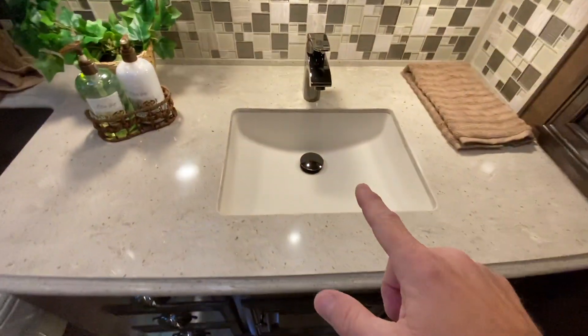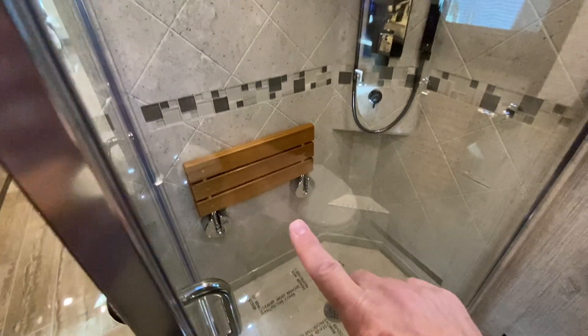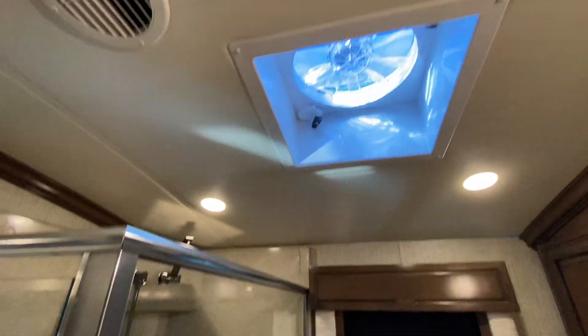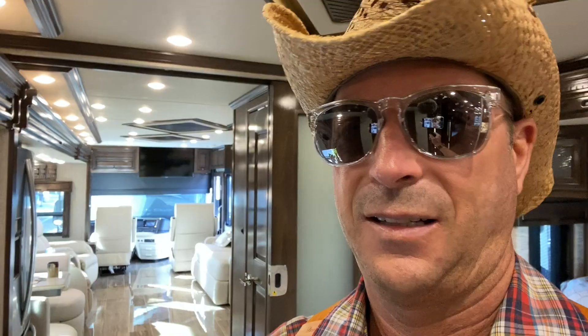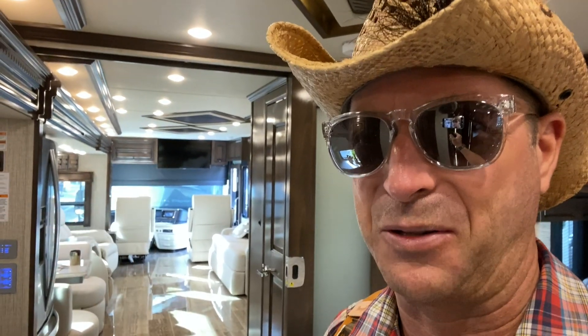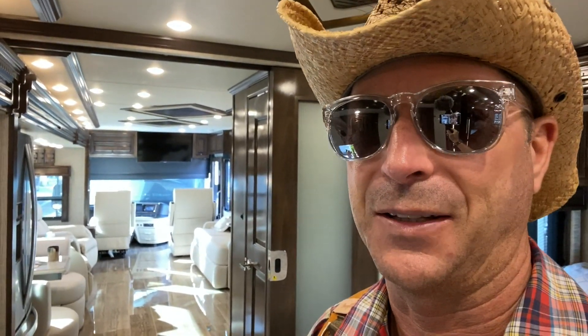Very residential. Sink. Toilet. Look at the shower — even comes with a teak seat. Look at the fancy shower head. So when you're tired of Travato-ing and want to do RV but in a grander style, Kyle would like this a lot, and this might be the way to go.